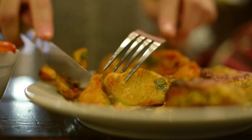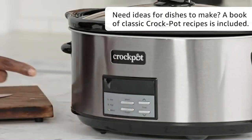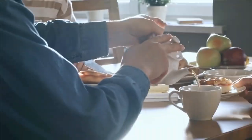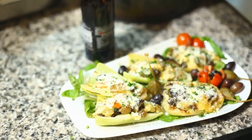Its impressive eight-quart capacity makes it ideal for large family-sized meals and it can easily feed more than 10 people, making it perfect for those busy weeknights or special occasions. One of the most impressive features is the digital timer that can be set for up to 20 hours, meaning you can set your meal to cook early in the morning and it will be ready by the time you come home in the evening.